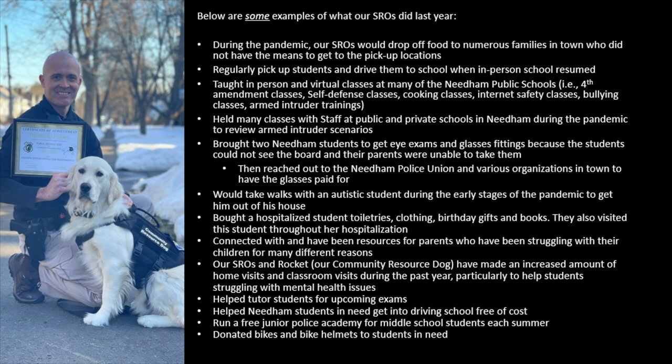These dogs are trained for various situations. For people having seizures, the dog will put his nose and head underneath the person's head so they don't get hurt. If someone is having a panic attack, the dog will put pressure and lie on top of them to calm them down. It's been unbelievable. If you told me this 15 years ago I would have said no way, but it's the best thing we ever did.